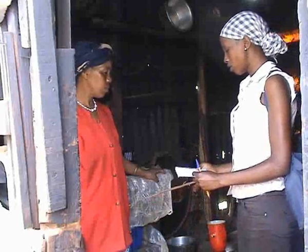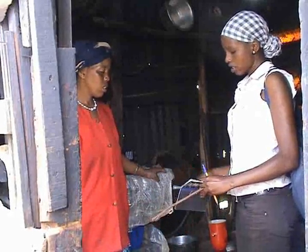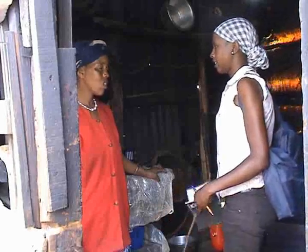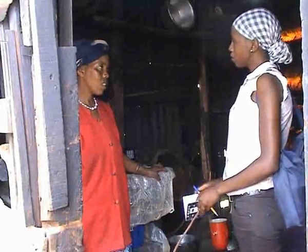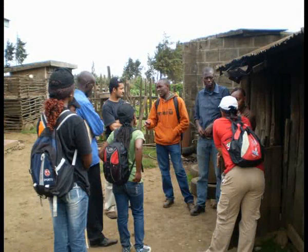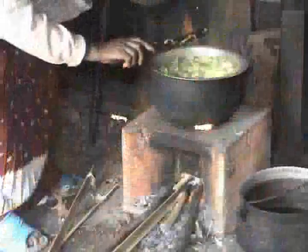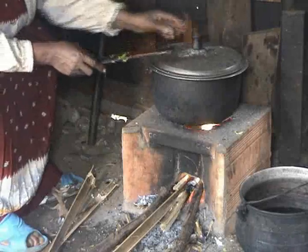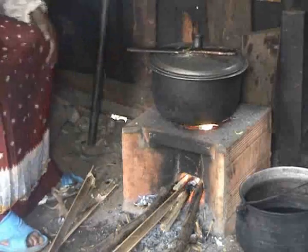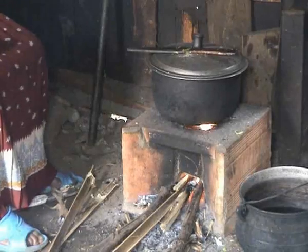With the stove in place, the CO2 Balance community support team trains the homeowners how to look after their stove to get the best results. Throughout the lifetime of the project, CO2 Balance continues to recruit and train local education and support personnel to work with the community projects. They provide a point of contact for the communities in case of questions or the need for repairs, as well as ensuring the maximum carbon reduction is achieved year on year from the CO2 Balance efficient stoves.